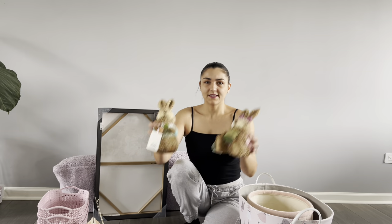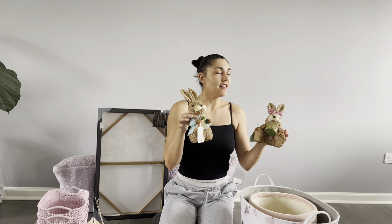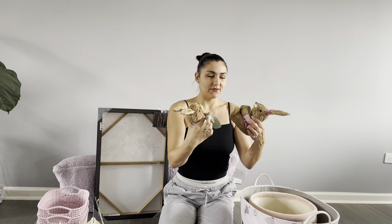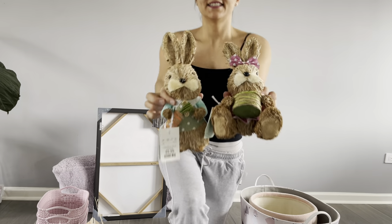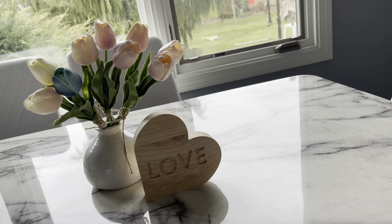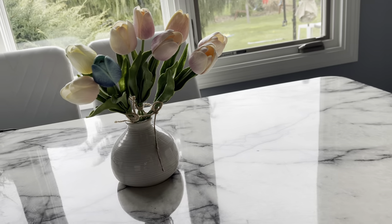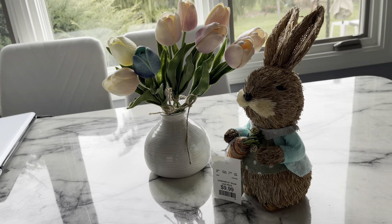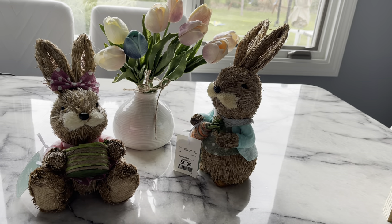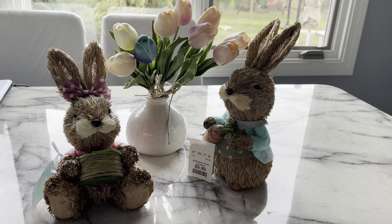I also bought some decorations for the table. Right now I still have Valentine's Day decorations up, but now I will decorate with these cute little bunnies. There's also a decoration — a heart that says 'love' and some flowers — I'll take away the heart and put the new ones out. And this is going to be my Easter decoration, once I take off the price tag. Cute, right?